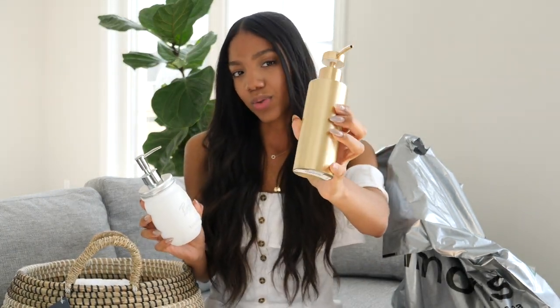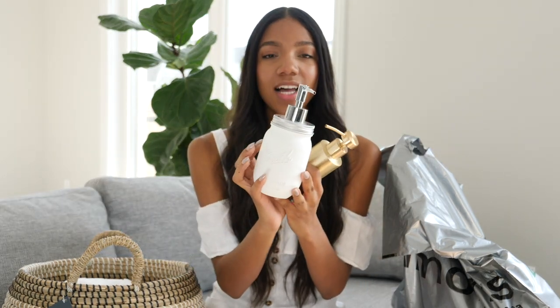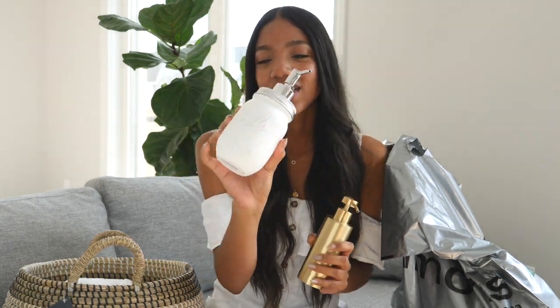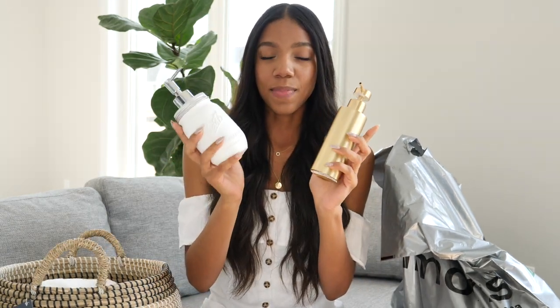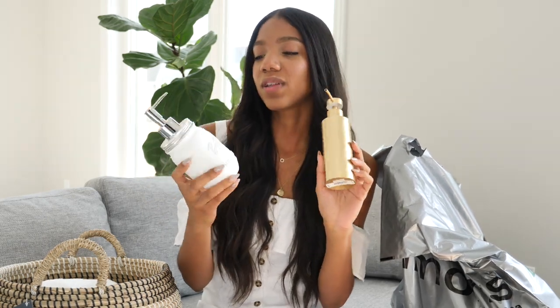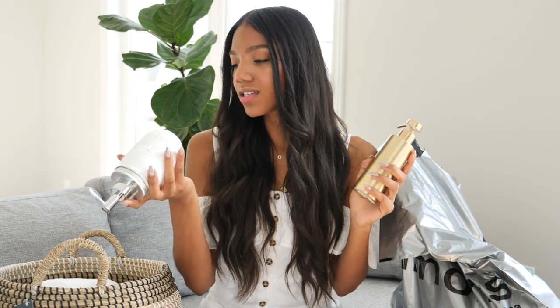First from Simons I picked up two soap dispensers. One is in a brushed gold finish, and the other is like a mason jar painted white. These are for the spare bathroom. I was undecided about which one I wanted — I think I'm leaning towards the gold one, but there's also a powder room downstairs that could use one. They were both $18 each from Simons.